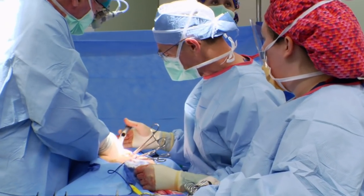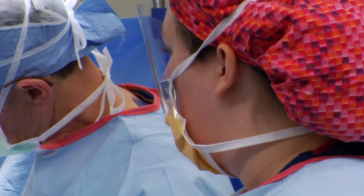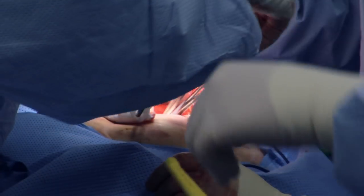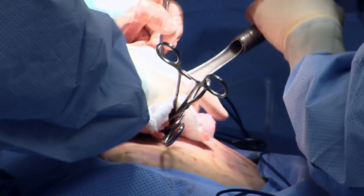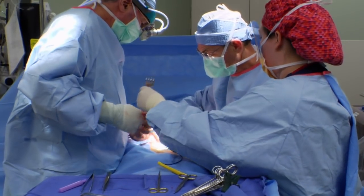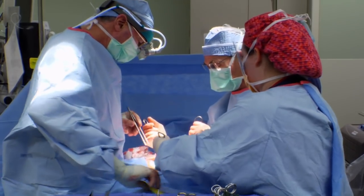The challenges for this job would be the standing in one place for a long period of time. Also, you're right up there next to the surgeon, so you can't have a queasy stomach. You have to be able to see blood and not pass out.